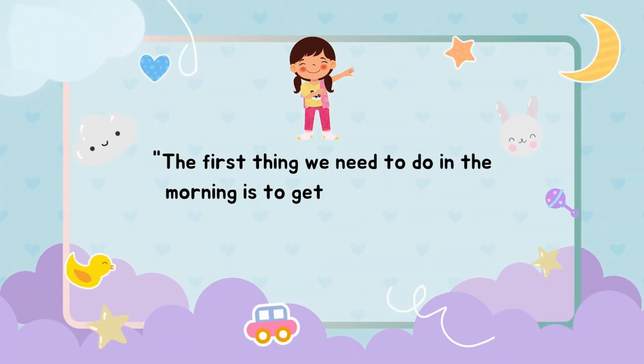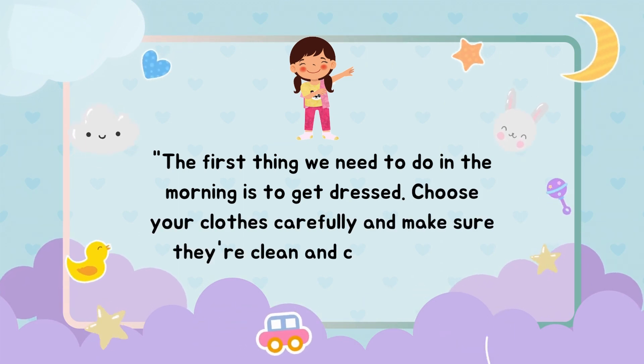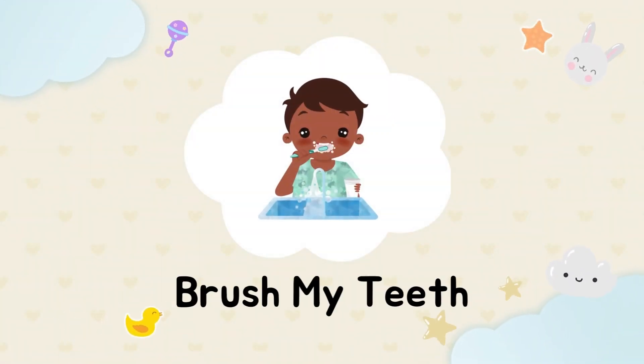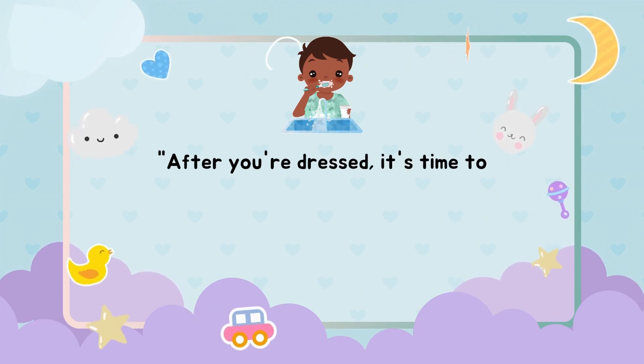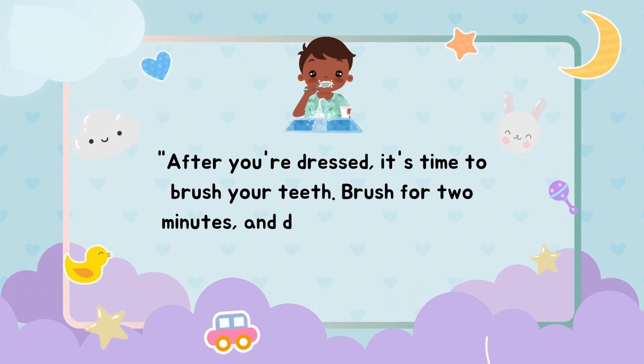Get dressed. The first thing we need to do in the morning is to get dressed. Choose your clothes carefully and make sure they're clean and comfortable. After you're dressed, it's time to brush your teeth. Brush for two minutes and don't forget to rinse your mouth.